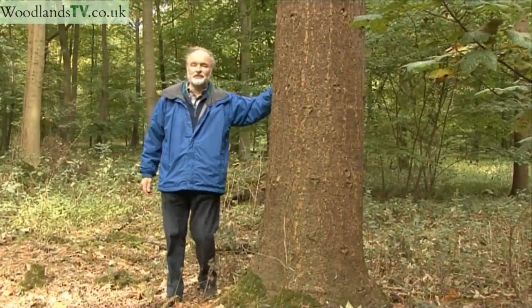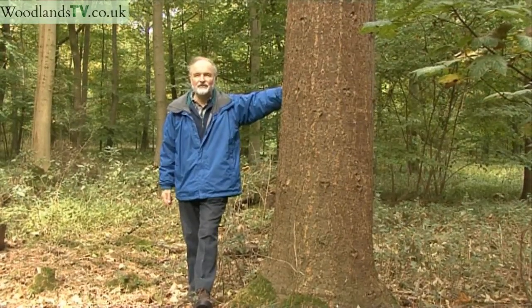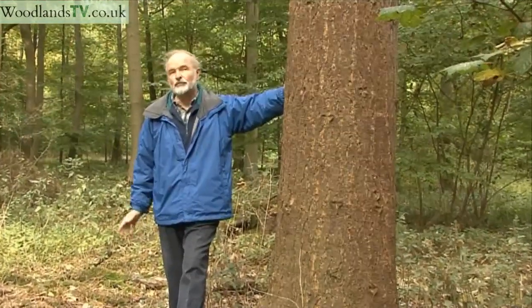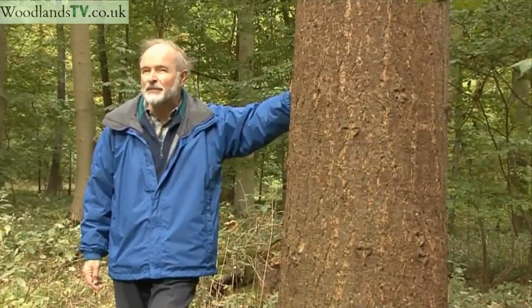We've come to a different part of the wood and here you can see me leaning against a big conifer. It's actually a Douglas fir, not native to this country but to North West America, particularly the states of Washington, British Columbia in Canada, Oregon and so on — a fabulous tree.